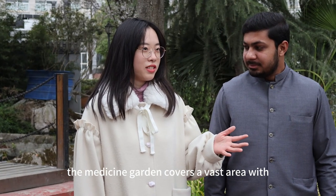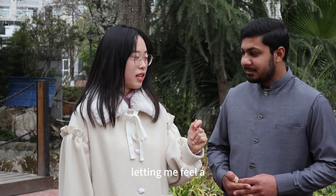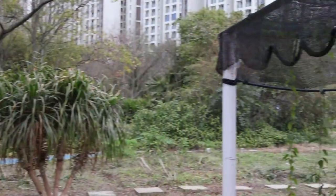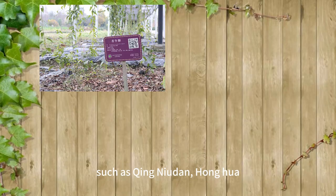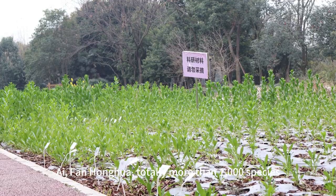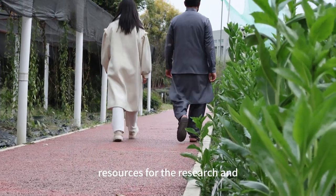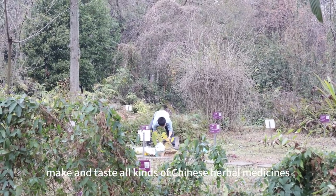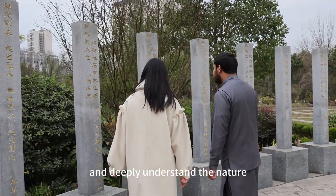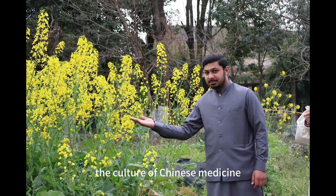The medicine garden covers a vast area with trees and flowers, and all kinds of Chinese herbal medicines thrive here. Strolling along the winding paths, it feels like a natural treasure house of traditional Chinese medicine. There are several areas in the herb garden where different kinds of Chinese herbal plants are planted, such as qinyodai, honghua, ai, and fai honghua — totaling more than a thousand species. These plants not only have ornamental value but are also important resources for the research and practice of traditional Chinese medicine. Here, students can personally pick, prepare, and taste all kinds of Chinese herbal medicines, and deeply understand the nature, taste, efficacy, and clinical application of Chinese herbal medicines, so as to better inherit and carry forward the culture of Chinese medicine.